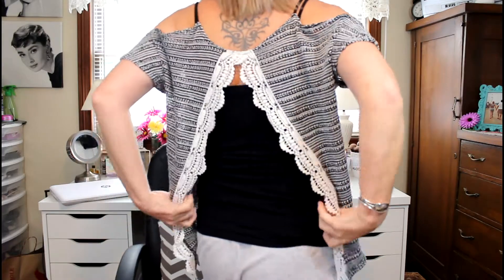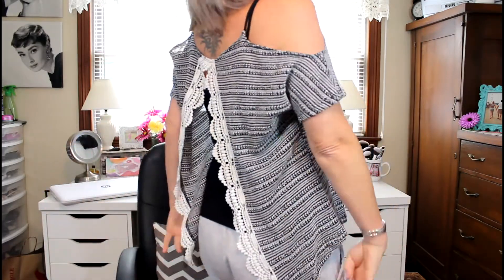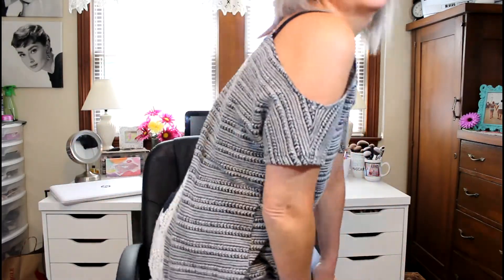And this shirt that I have on — two dollars. I love how it's got the cut-out shoulders, and look at the back — the back is completely open. Two dollars.